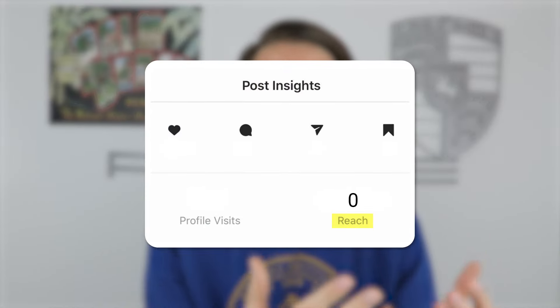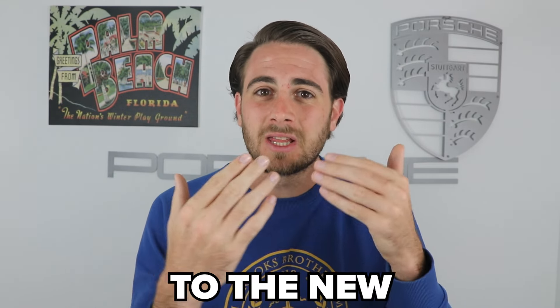Gone are the days of trying to get people to like your content or trying to get people to save your content. If you're still doing those two things, it's going to lead to a decrease in reach, views, and followers. All you have to do is adapt to the new type of engagement that Instagram likes, and there are a few of them.